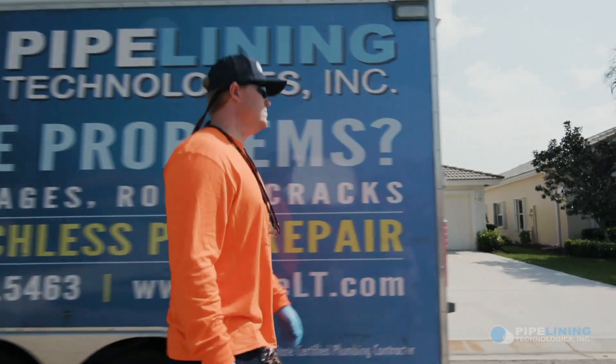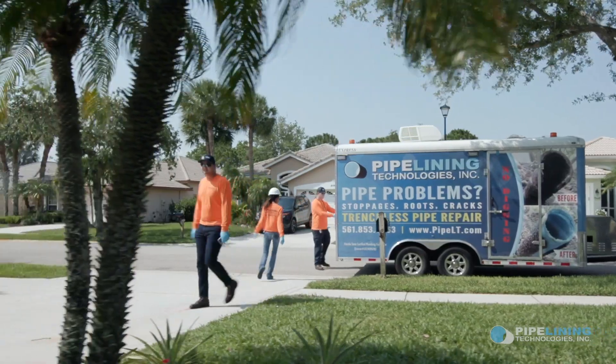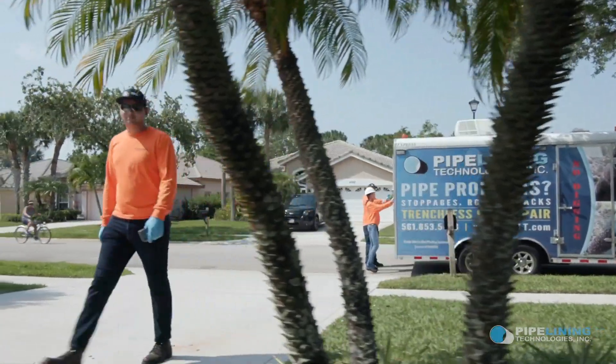I decided I had to find a better way, so I did my own research online — Pipelining Technologies. They actually come out and do a video. They call it the forensic study of the waste system.